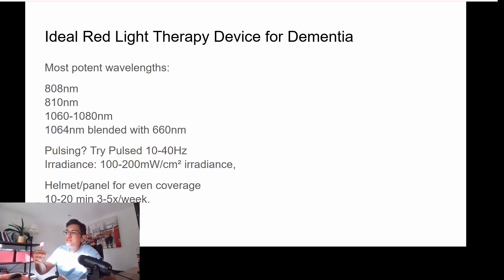Pulsing: 10Hz means the light is broken down into 10 short bursts per second. Some studies found that a 10 to 40Hz pulse fits likely better, although most studies did not use any pulsing. Irradiance is the power of a device — how strong the LEDs are — and you need as strong a device as possible.